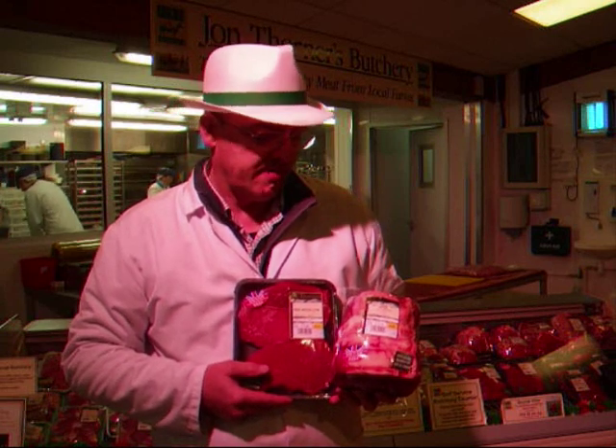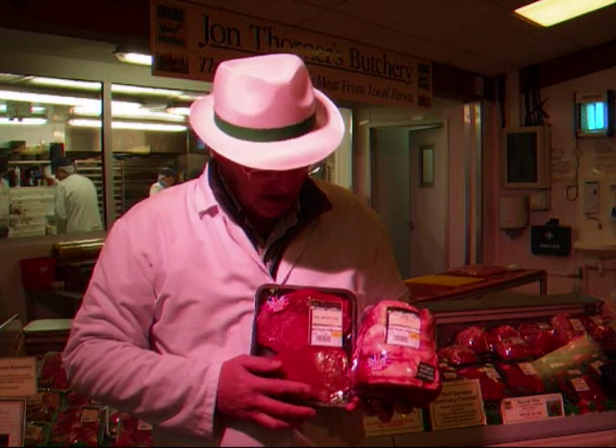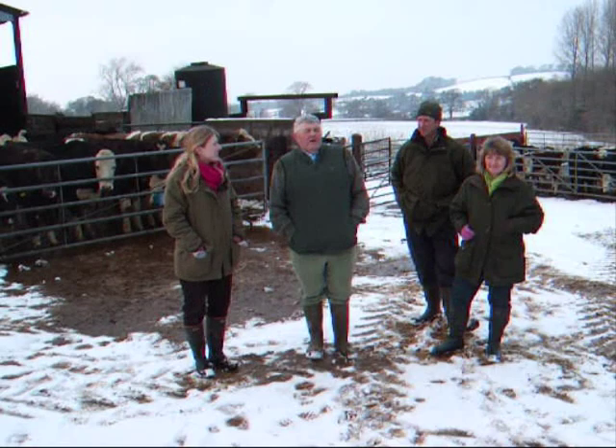The same principle applies to the beef as pork. We actually do try and buy beef with a reasonable degree of fat cover. The conformation of all this beef is excellent and we constantly get good reviews about our beef.